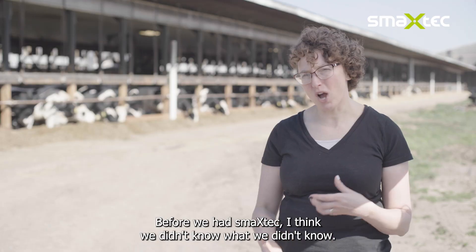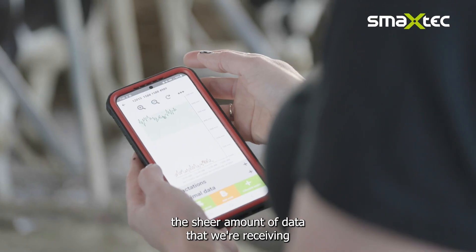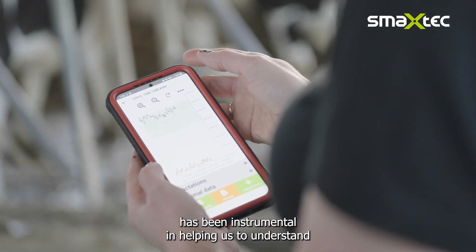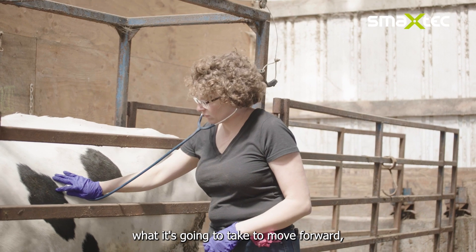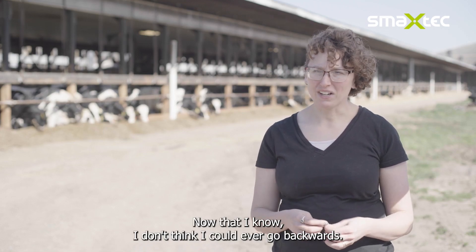Before we had SmackStack, I think we didn't know what we didn't know. And now that we have SmackStack in our cows, the sheer amount of data that we're receiving has been instrumental in helping us to understand what it's going to take to move forward to be a more productive, more effective herd. Now that I know, I don't think I could ever go backwards.